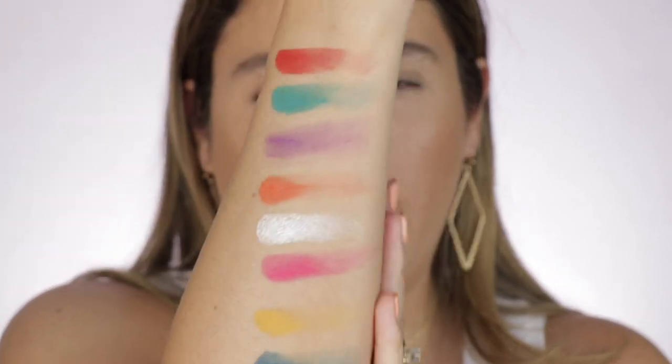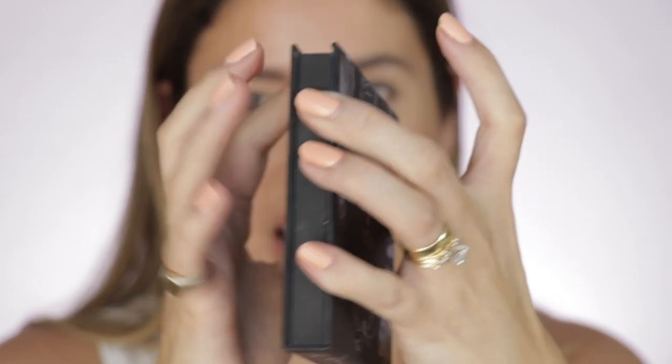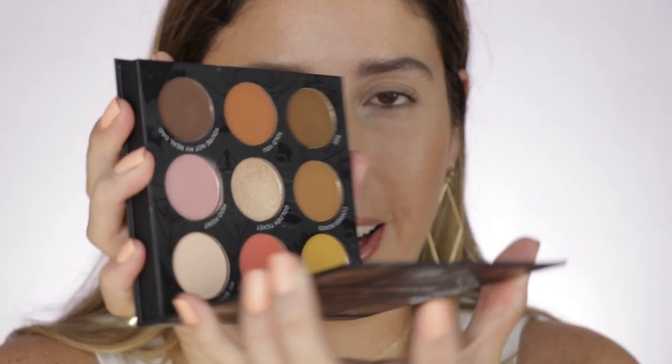Honestly, all the shades swatch fairly well. Obviously the colorful ones are sometimes just a little bit harder to swatch because they are pigments, but that doesn't mean absolutely anything. I didn't see a lot of fallout or any cracking of the shadows. The importance is how they act on the eyes. This palette is also magnetic. Another interesting thing is that out of all the shades, you only have one shimmer shade on each side — so all the rest are mattes.